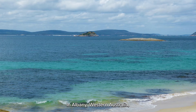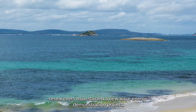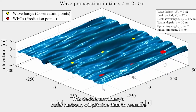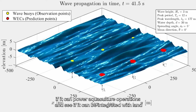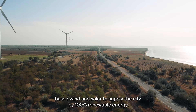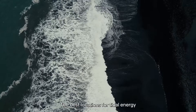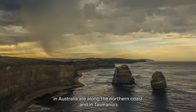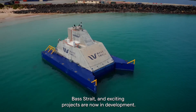In Albany, Western Australia, researchers have started a new wave energy demonstration project. This device in Albany's outer harbour will provide data to measure if it can power aquaculture operations and see if it can be integrated with land-based wind and solar to supply the city by 100% renewable energy. The best locations for tidal energy in Australia are along the northern coast and in Tasmania's Bass Strait, and exciting projects are now in development.